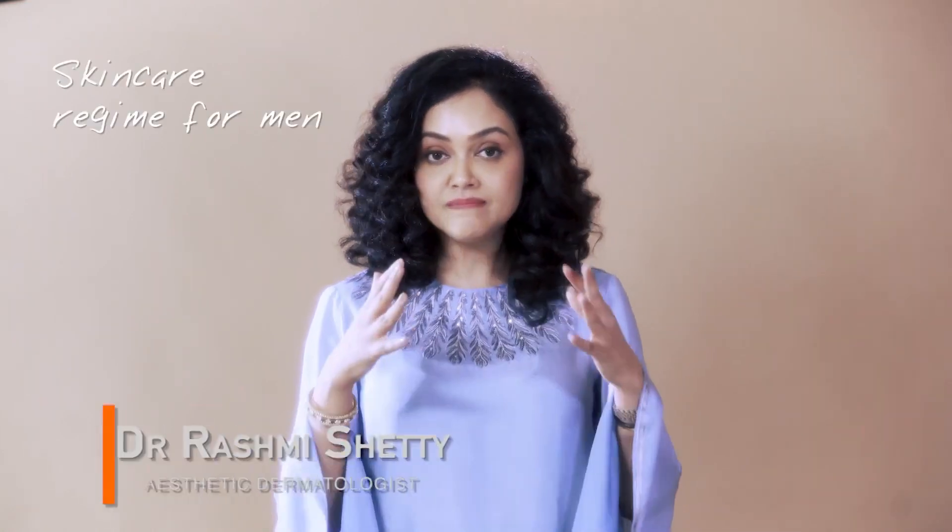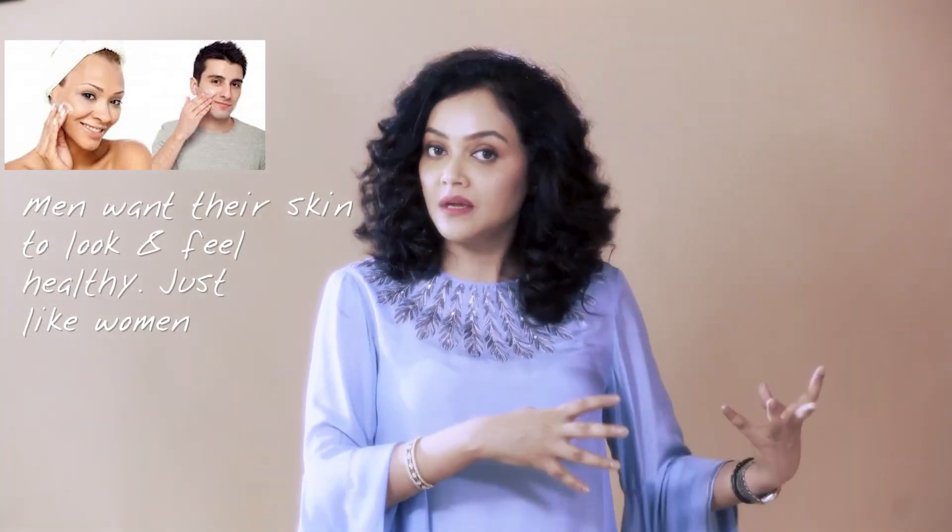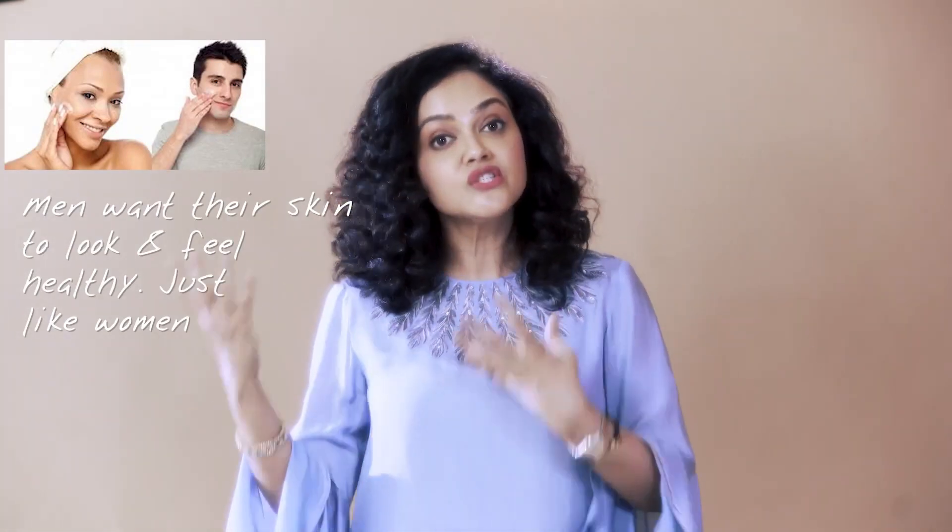A skincare regime for men — all you men out there who thought you just don't need to take care of your skin, not at all. We love men with good skin. I don't think there's any woman waiting to kiss a frog to turn him into a prince; we'd rather look at you as a prince. So take care of your skin, that's super important. Everything that works on a woman's skin works on a man's skin too, though you may need it a little stronger.